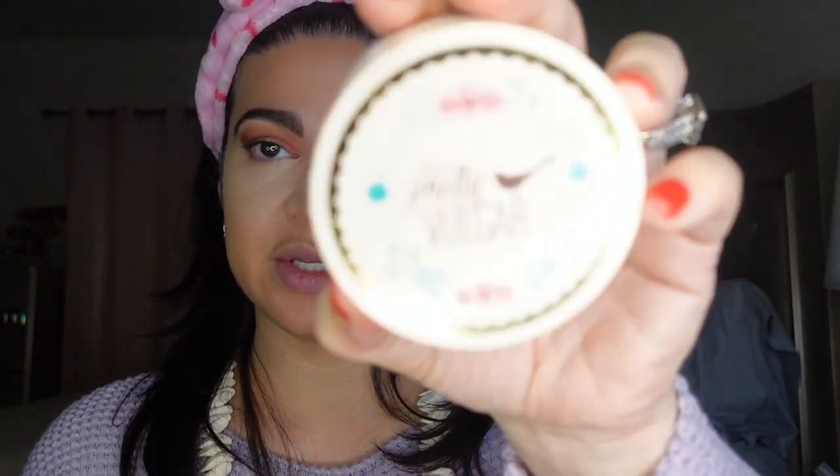I'm gonna move on. I don't know if I should try to set this. This is a translucent powder from Pretty Vulgar that I haven't used. It brings its little applicator thing. I'm gonna use its built-in powder puff.